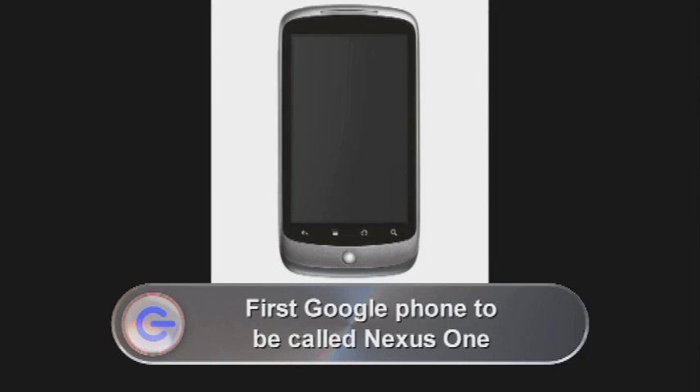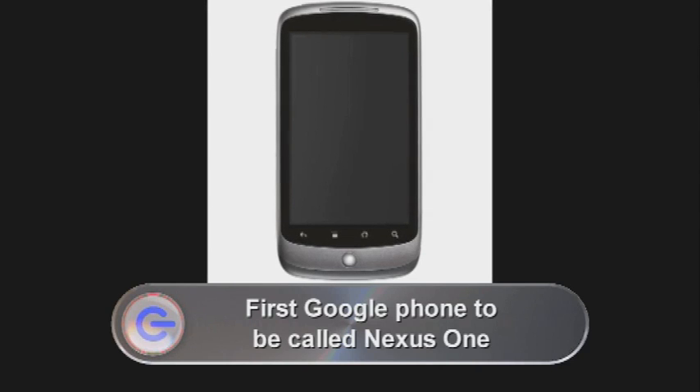It seems that Google having their own operating system on mobile phones isn't enough, as they announced at CES earlier this week they're going to release their own handset called the Nexus One. It's made by HTC and is set to rival competitors from Nokia, BlackBerry, and Apple's hugely successful iPhone. Amongst an array of features, it has a 3.7-inch touchscreen, a 5-megapixel camera with an LED flash, noise-cancelling technology, and voice recognition so you can dictate your emails. Running on the Android platform, there are endless possibilities for new apps. The Nexus One will be available unlocked for around $520 in the US — around £330 — and also through Vodafone on contract. Android handsets already account for over 5% of European phone sales, so the arrival of the Nexus One backed by Google is sure to have a big impact on the smartphone market.